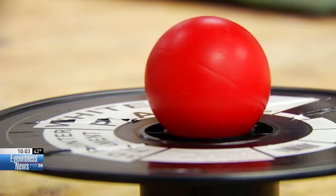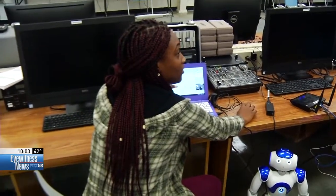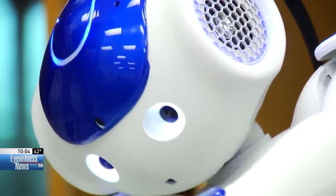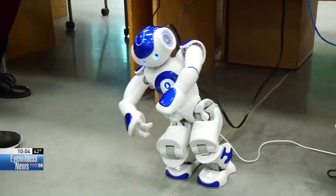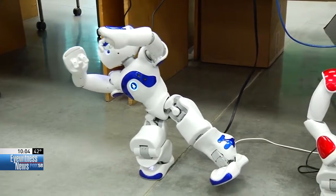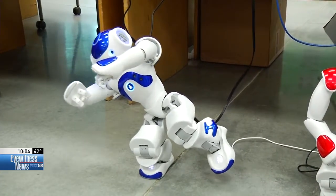Also in this class, students learn to program humanoid robots like this one. Joanne Barnes programmed this entire robot dance in just a few minutes, and she's taught the robot to do a lot more than that. When I put my hand over his eyes, he'll say he can't see.